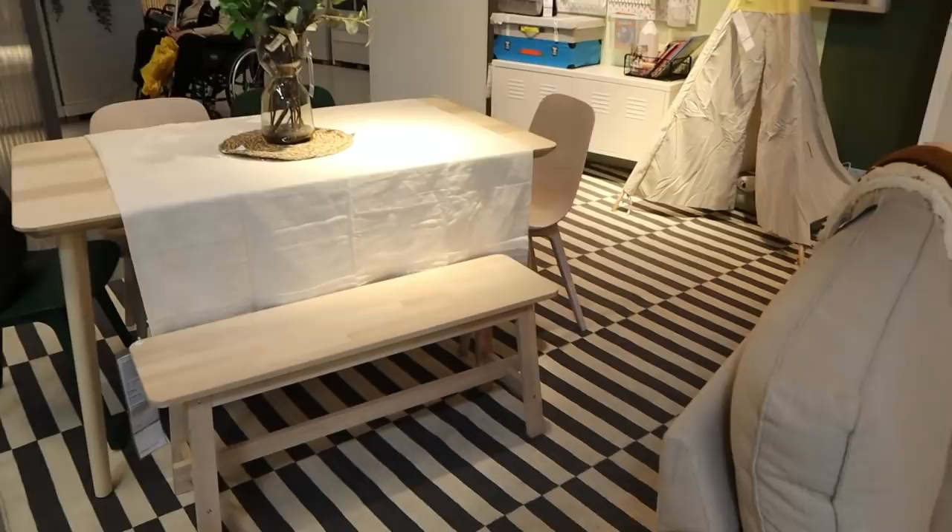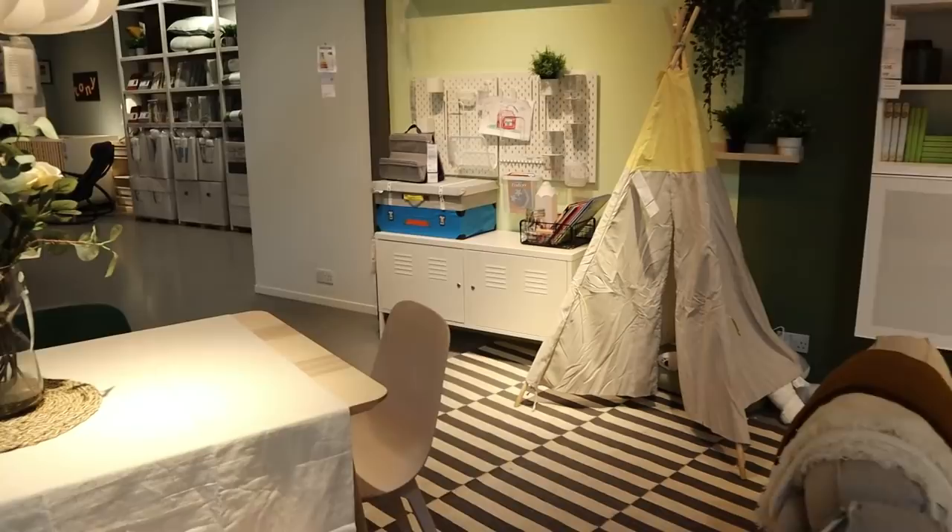I also need a dining room table because our current one is just a bit too small for our bigger space now. So many things to get — but it takes time, guys. We like to live in the space first just to see what fits.